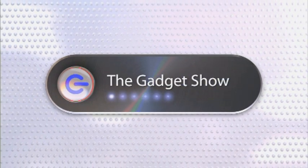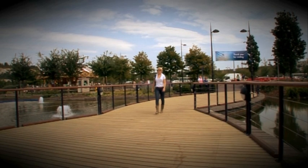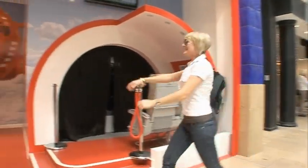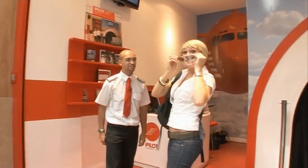If you've ever fancied flying a jet but haven't quite got around to getting your pilot's licence, I may be able to help. I went to Bluewater in Kent to check out Europe's first shopping centre-based flight simulator — all in the name of research, of course. This is Steve, the qualified pilot who's going to be taking me through the flight experience.